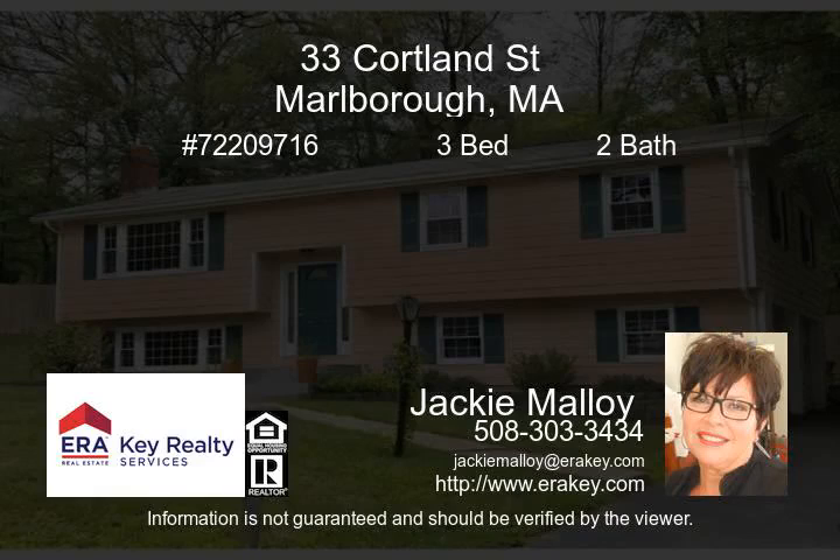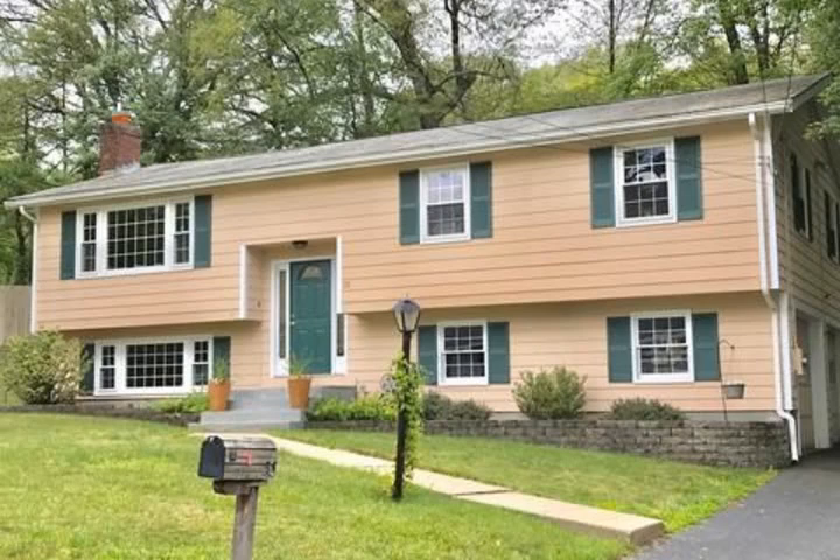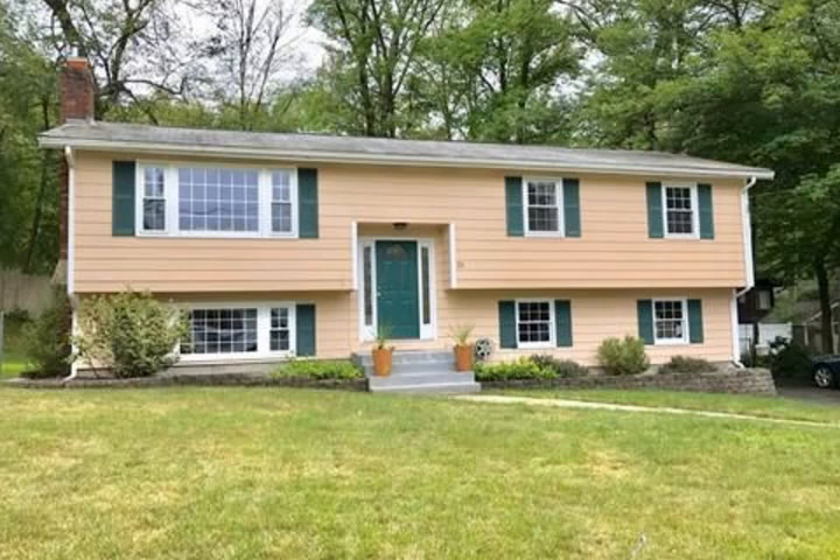Welcome home to 33 Cortland Street. Beautiful, freshly painted, raised ranch home. Lovely three bedroom, two full bath home.